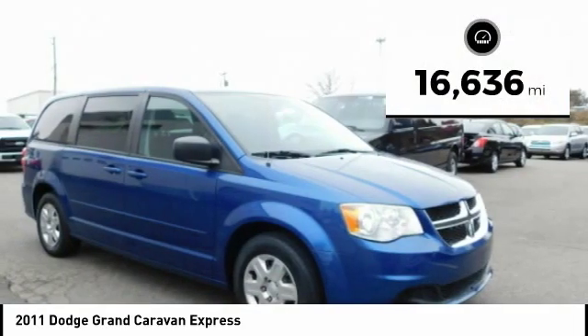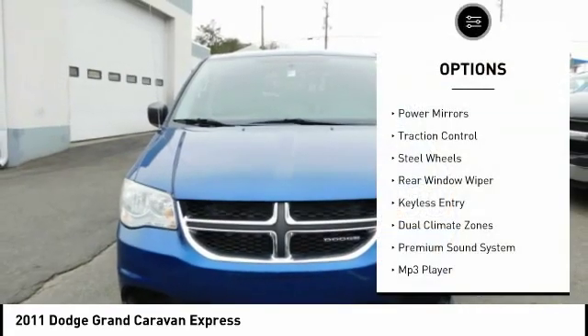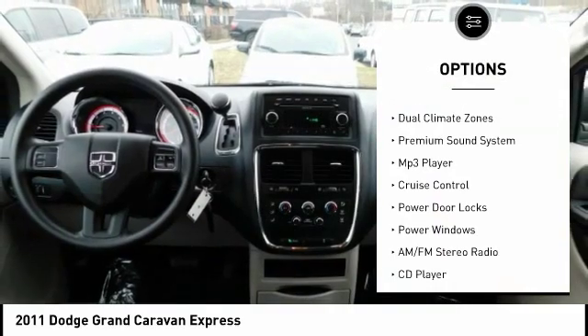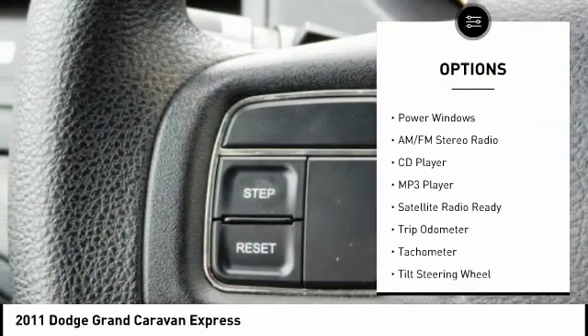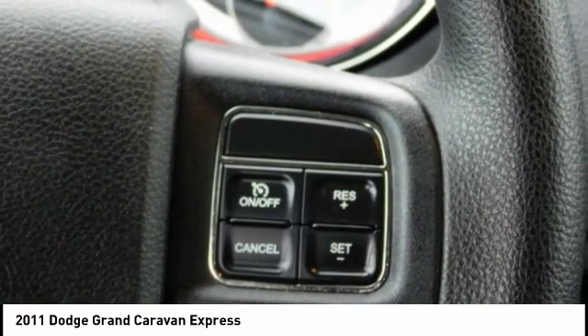This vehicle has less than 20,000 miles. Here are some of this vehicle's great options: power mirrors, traction control, steel wheels, rear window wiper, keyless entry, dual climate zones, premium sound system, MP3 player, cruise control, and power door locks.